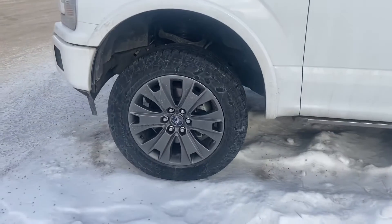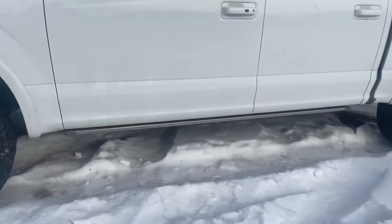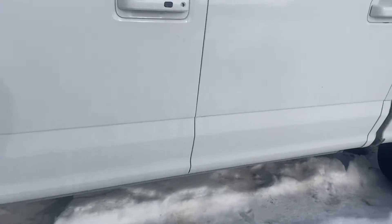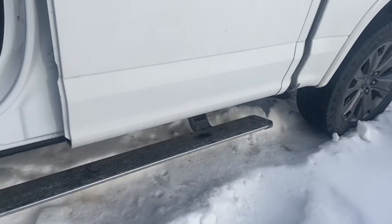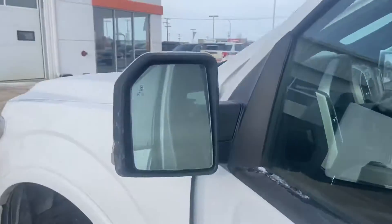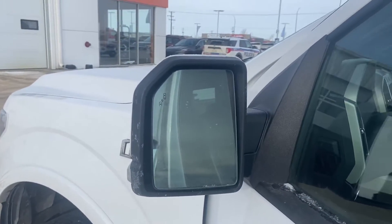We did put the stock wheels and tyres back on as you can see. It does also come with power deploying running boards, so when you open up you do have the power deploy running boards coming out. You've got your keypad door code entry and blind spot information system integrated into those side mirrors.